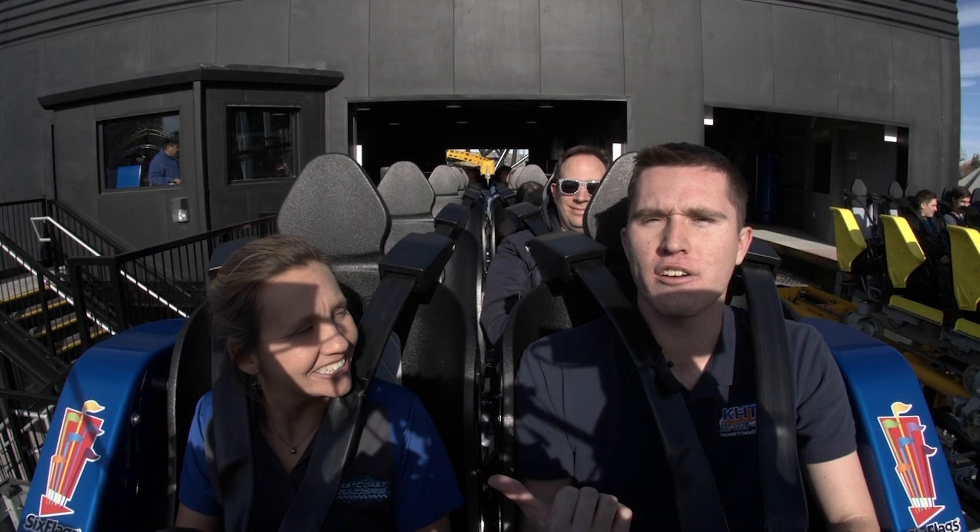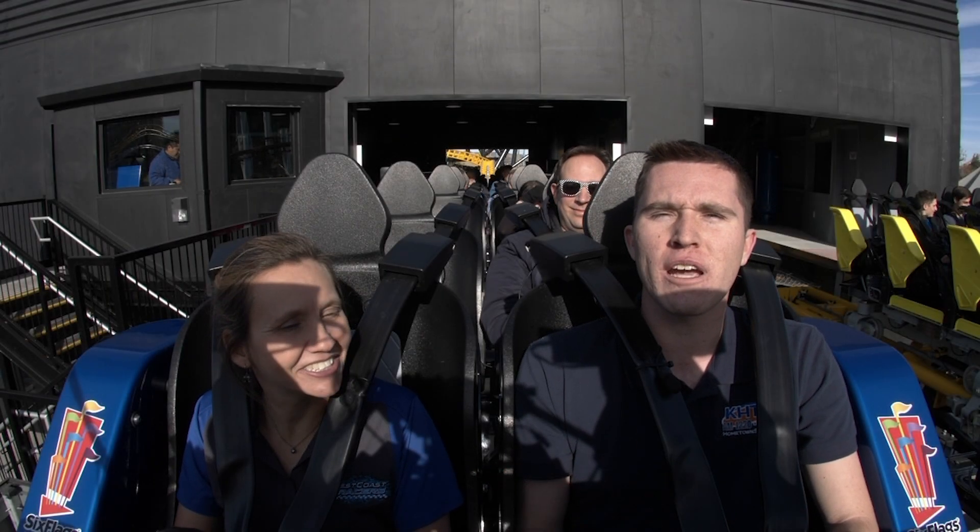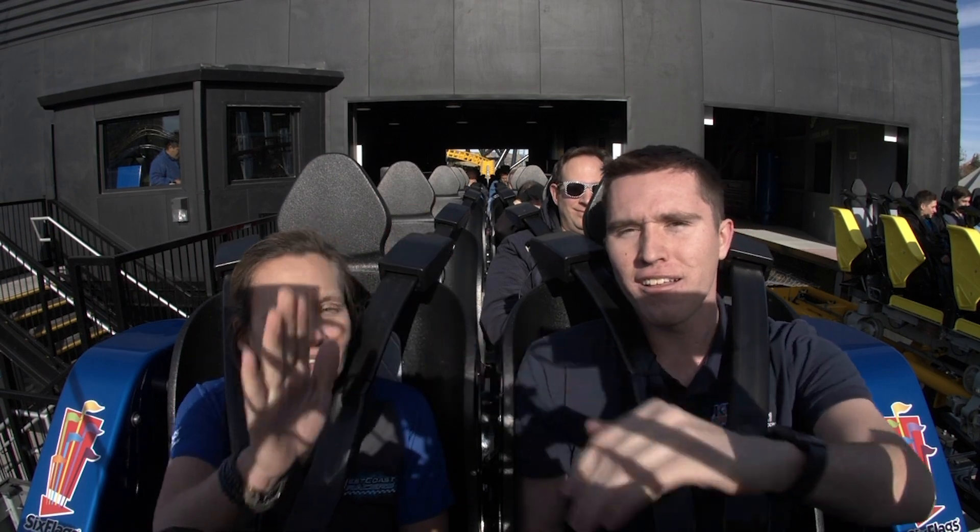This is Michael Brown, KGS Radio, with Coaster Connoisseur Elizabeth. We're on West Coast Racers. It's going to be a lot of fun. We are — we're getting ready to ride.